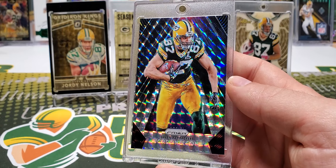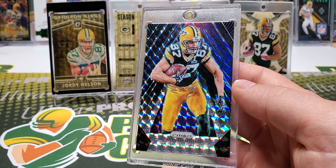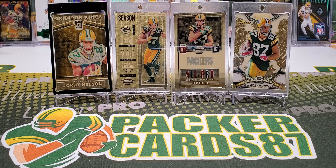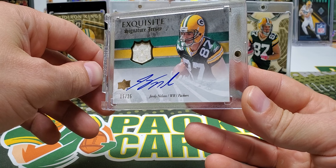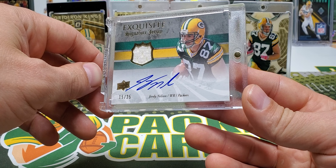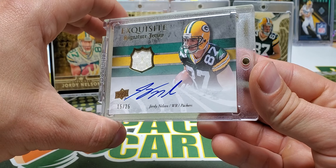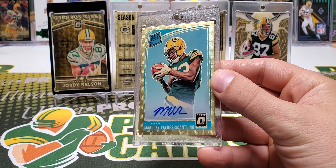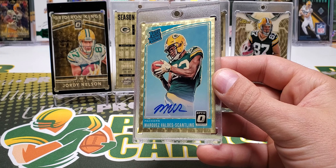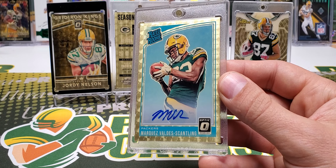Next one is this MVS Marquez Valdez-Scantling Rookie Jumbo Material NFL Shield 1 of 1. Shields are just super cool, and MVS is my new PC dude, so definitely one of my favorites. Next one is the MVS NFL Players Tag 1 of 1 Rookie Patch Auto, and this one is special to me because Gary B. sent this one my way as a random act of kindness through my guys over at Buck City Breaks. I almost lost it when I opened it.